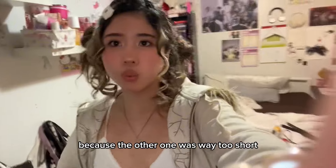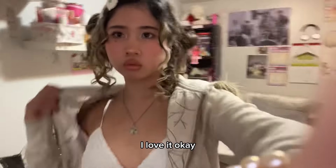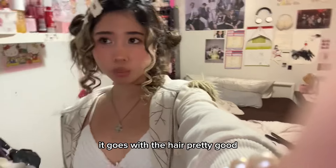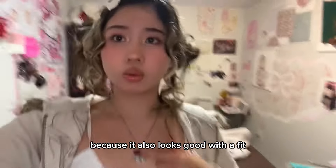I changed the skirt to this longer one because the other one was way too short and it looked a bit funky. It eats, I love it. Maybe I'm just over-hyping myself, but honestly it goes with the hair pretty good. I have this pearl necklace that I want to put on, and I kind of want to layer it with this other one because it also looks good with the fit.